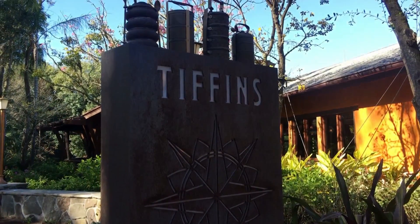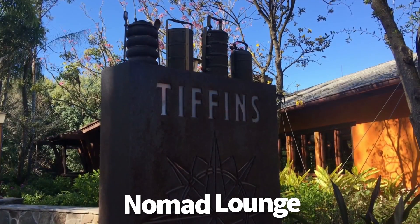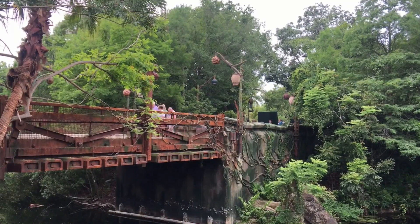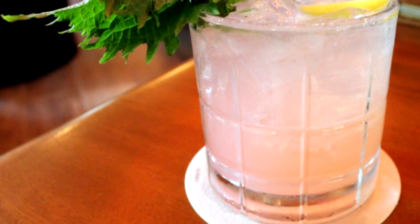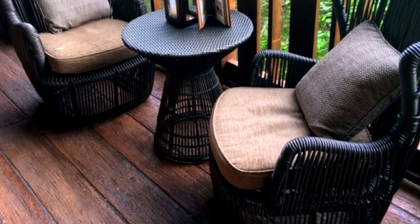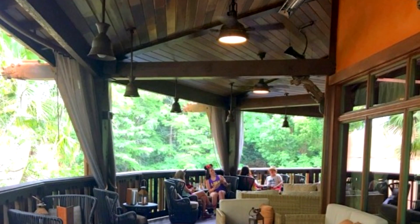Next, we're headed over to Animal Kingdom to Nomad Lounge. This is right at the edge of Pandora, themed to travelers with an African feel to it. Good food, great bartenders, and decent drinks — fun-themed drinks inspired by traveling and adventure. The best part about Nomad Lounge is the outside seating around the deck area with a view of Pandora. Honestly, I could just live here.